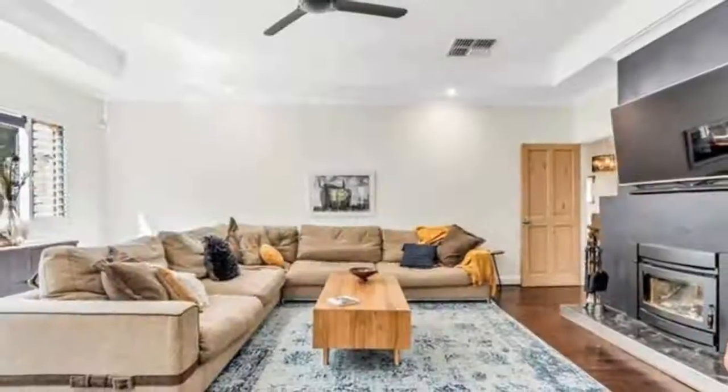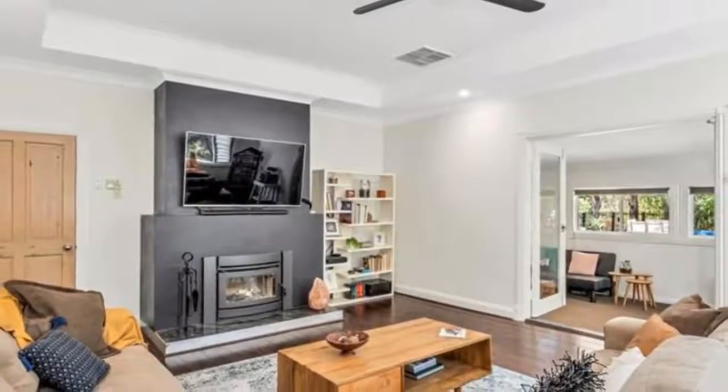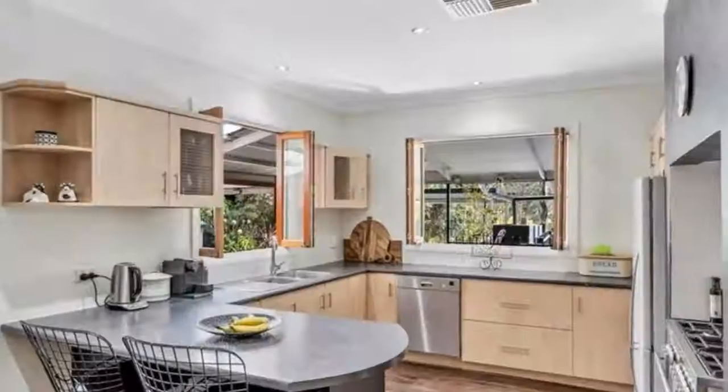You'll love this recently refurbished circa 1940 family home, set on an elevated 1.970 hectare — 4.87 acres — approximately allotment.